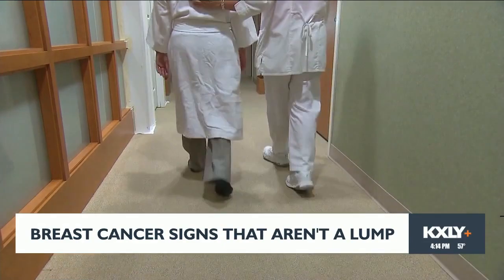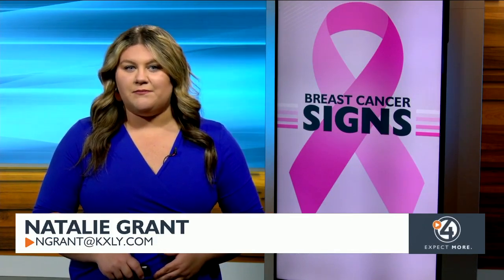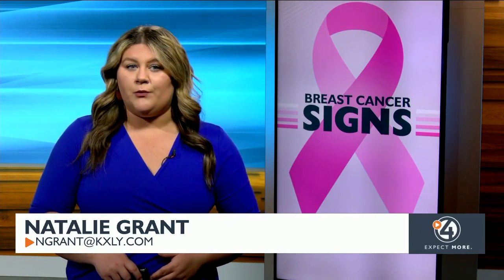The American Cancer Society says inflammatory breast cancer tends to happen in younger women under the age of 40. It appears to develop more often in black women than in white women and is more common among women who are overweight or obese.